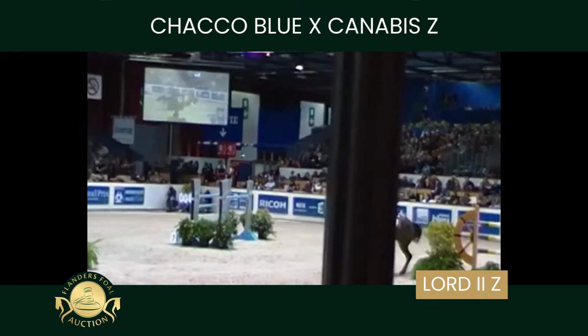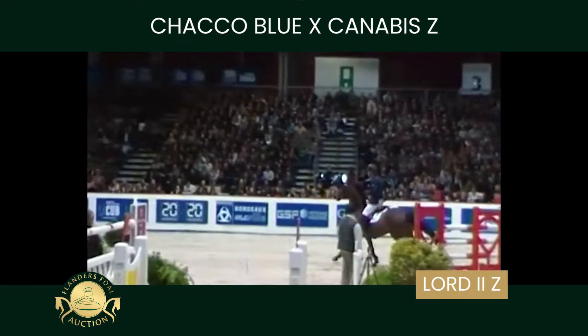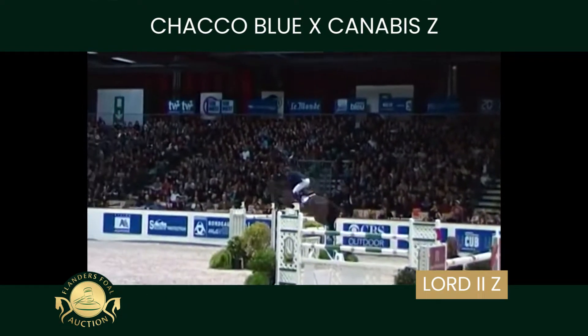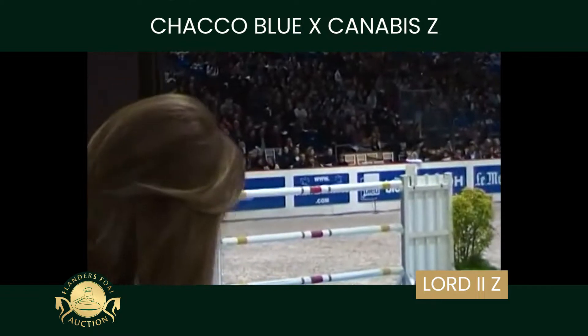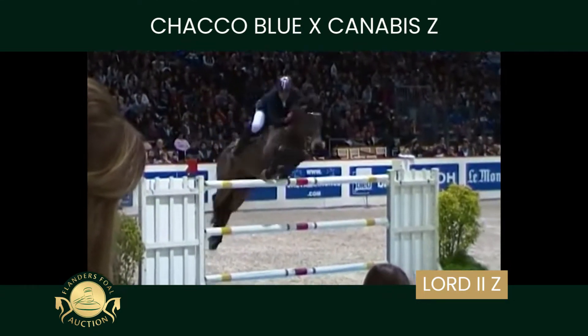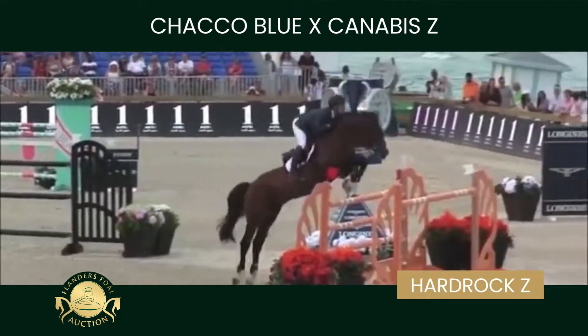And this is Lord II Z, a top horse with Gaia Gulliksen, member of the Norwegian team and winner of Grand Prix's. They took second place in Gothenburg at the five-star event in the Scandinavian. A spectacular horse.